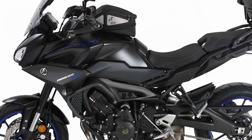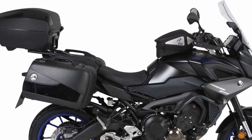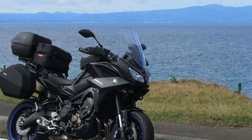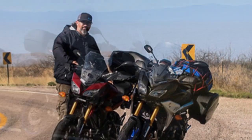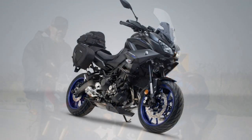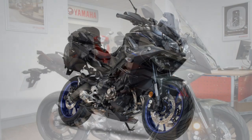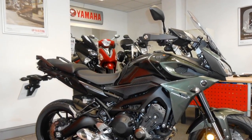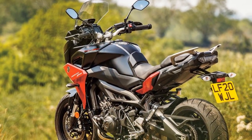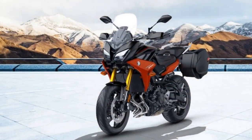Touring Features: For those looking to embark on long trips, the Tracer 900 offers a range of touring-friendly features. Optional hard saddlebags provide ample storage, and the generous 4.8-gallon fuel tank minimizes the need for frequent gas stops. Heated grips and a 12V power outlet cater to practical needs, and the bike's overall design allows you to add accessories for a more personalized touring experience. Safety and Control: Electronic aids such as traction control, TCS, and ABS enhance safety and provide riders with added confidence, particularly in less-than-ideal conditions. The Tracer 900's well-balanced chassis and advanced electronic systems help you maintain control in various riding scenarios.